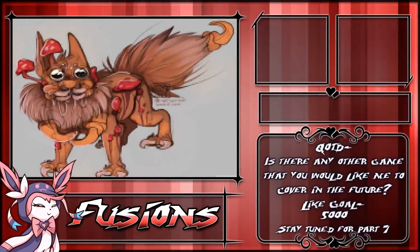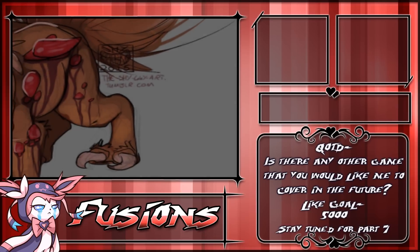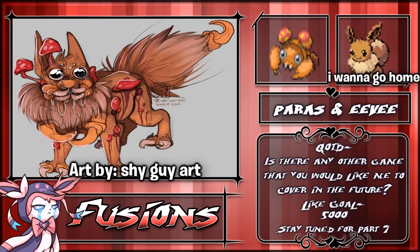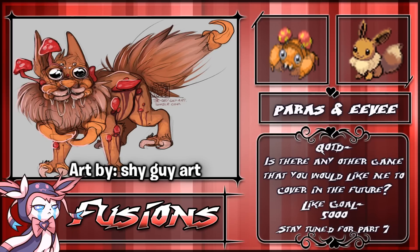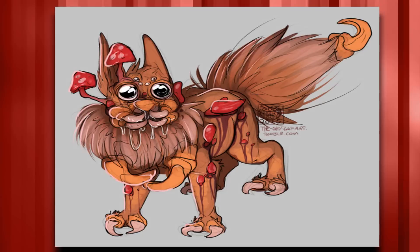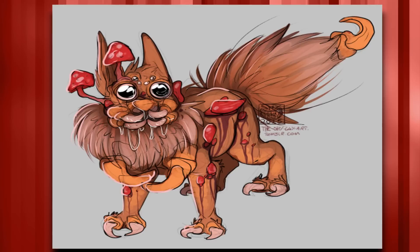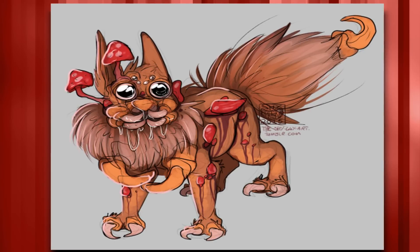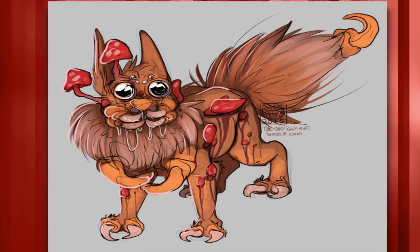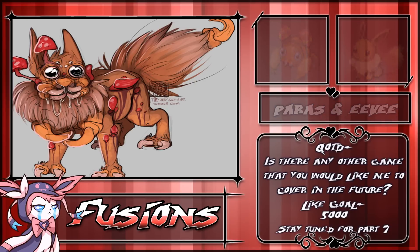Moving on to number three — all right, that's enough of that one. Just kidding — this was drawn by Shy Guy Art. They have drawn a beautiful Paras and Eevee fusion just for us. I'm sure everyone would love to have this thing in your home to read bedtime stories at night, scrub your back when you bathe, tea party perhaps. Don't mind the fungus. Just don't touch him or you'll get infected and die. Look at the innocence in those eyes. I'm sure he has a good reason for killing everything that you've ever loved. Embrace it — it's nice.